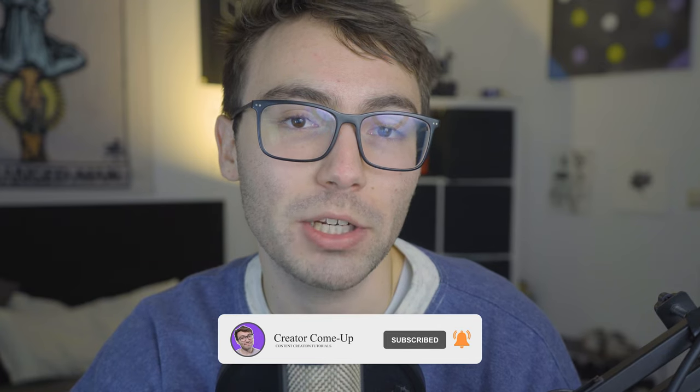Alright, so those are my tips to record great videos in front of your camera. If you happen to find this video helpful, make sure to hit that like button and consider hitting that subscribe button for more content like this. If you want to learn more about Type Studio, click here. If you want to listen to our latest episode of the Crater Come Up podcast, click here. And finally, thank you so much for watching, and I will see you in the next one. Peace.